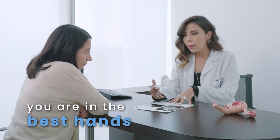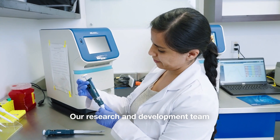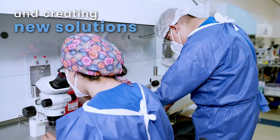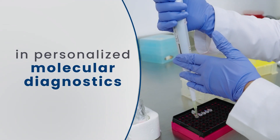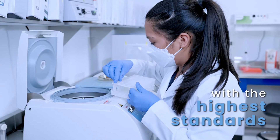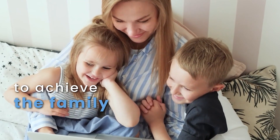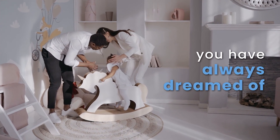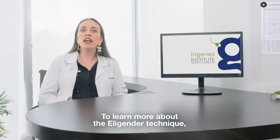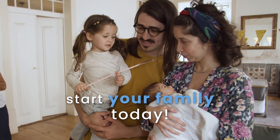Rest assured you're in the best hands. Our research and development team is dedicated to innovation and creating new solutions in personalized molecular diagnostics using cutting-edge technology with the highest standards. Take the first step to achieve the family you have always dreamed of. To learn more about the Elegender technique, visit us at ingenes.com and start your family today!